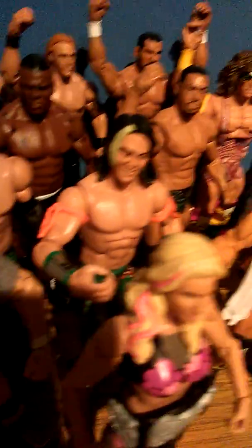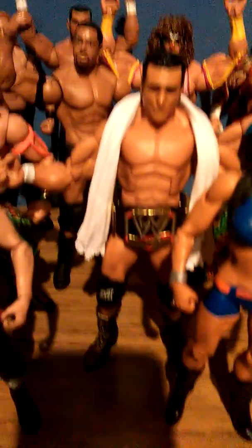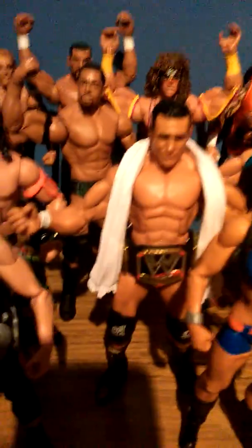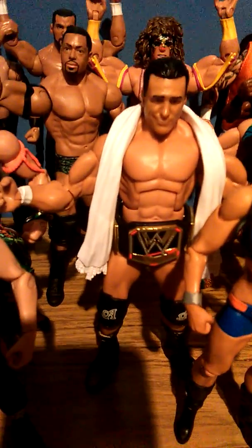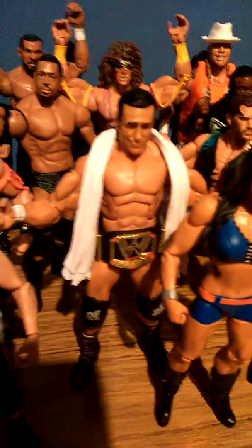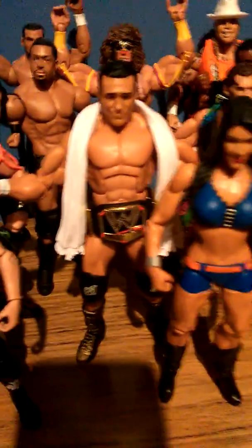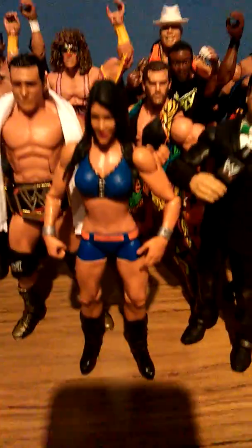Natalya with the Divas title, and Alberto Del Rio with the WWE title — or world title, whatever they're calling it these days. I really like this Del Rio figure; in fact I think it's one of my favourites that I own, and it's probably one of the best Del Rio figures that Mattel have released. His face especially really does look like Del Rio.